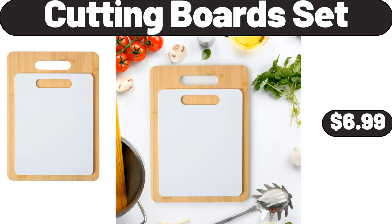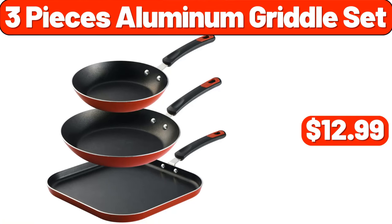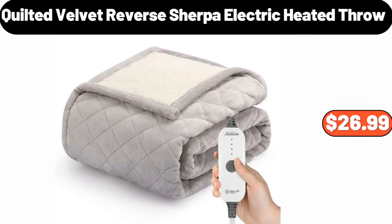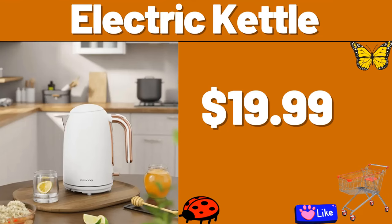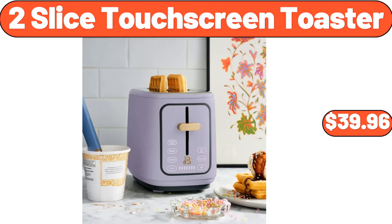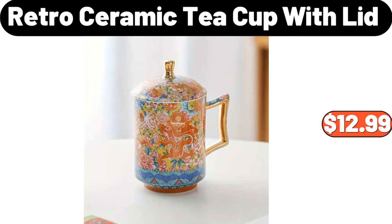Cutting Board Set, $6.99. 4-Tier Versatile Welded Wire Shelving Unit, $21.99. 3-Pieces Aluminum Griddle Set, $12.99. Quilted Velvet Reverse Sherpa Electric Heated Throw, $26.99. Boulder 6-Big Rolls Paper Towels, $6.89. Electric Kettle, $19.99.